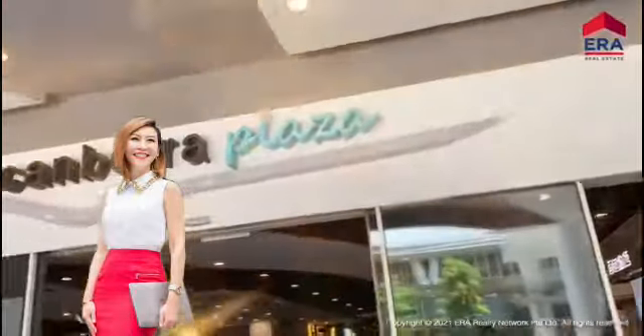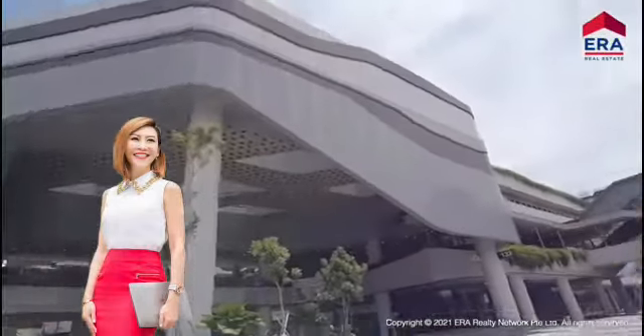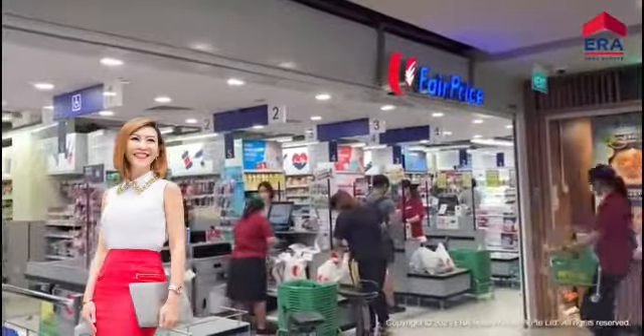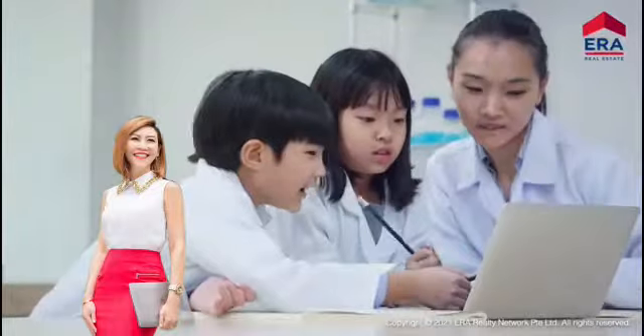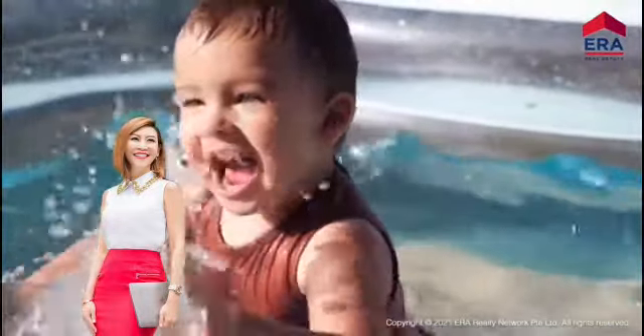At Canberra Plaza, it's a new generation mall with a supermarket, food courts, fast food restaurants, enrichment centers, water playground for children, and many more.